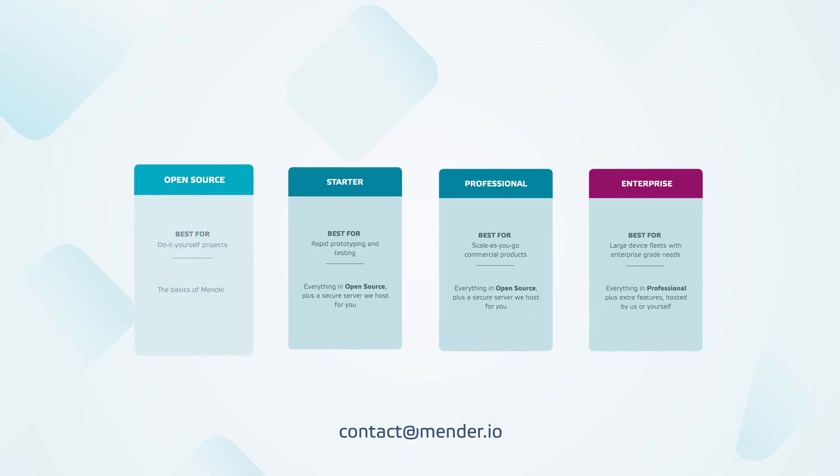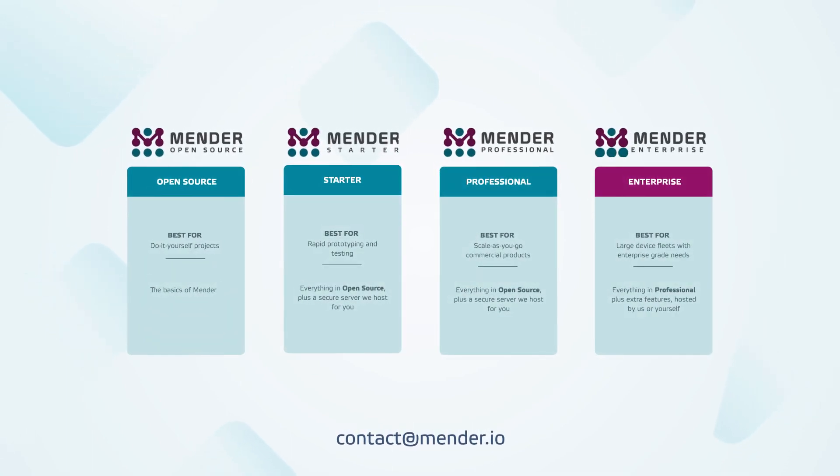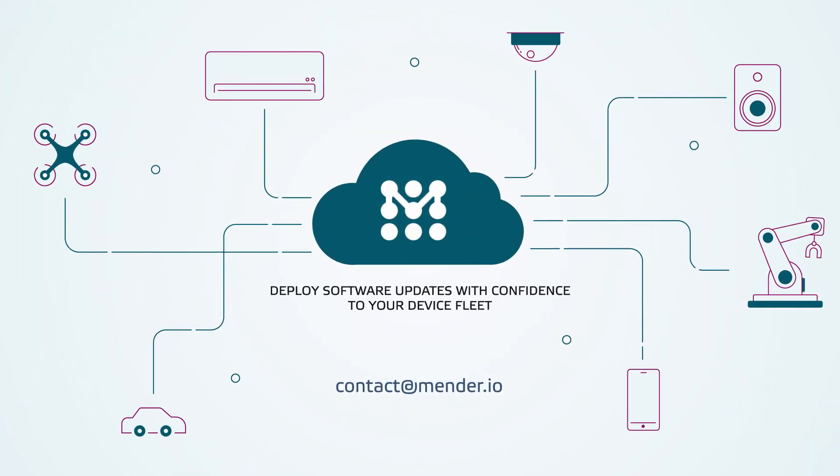Contact us at contact@mender.io to find out which Mender plan is best for your project, or visit www.mender.io.